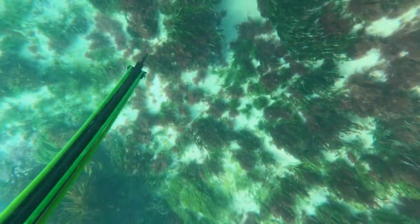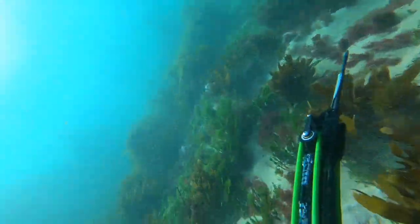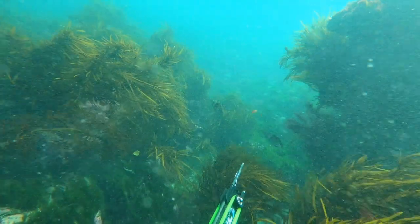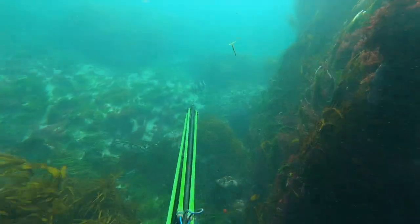Swimming along, I can see heaps and heaps of tasty reef fish, and I was actually really blown away with just the quantity of reef fish that were around. I mean, we were just metres from the shore. I recognised this fish coming around the corner here, and I decided to take it as my first fish speared in Victoria.